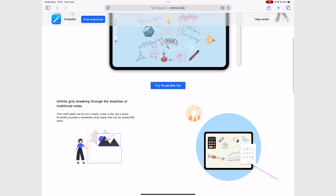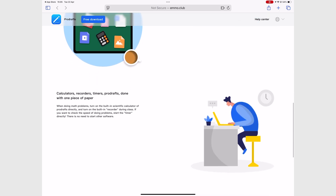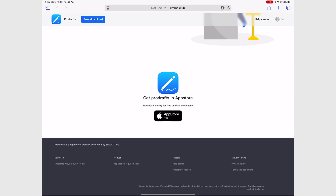You can get ProDrafts for a one-time purchase of $8, but if you prefer a subscription, that will be $7 a year. The one-time purchase is not a bad option if you have a tight budget.